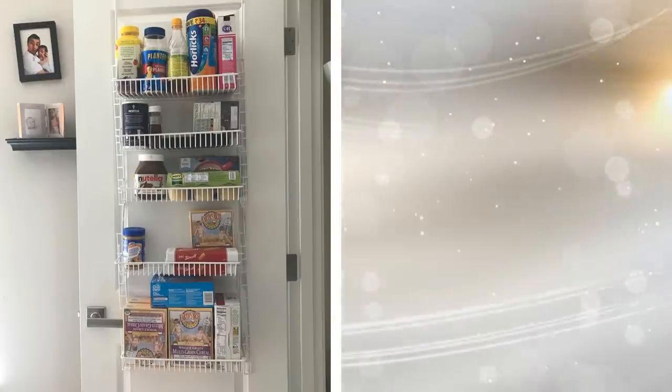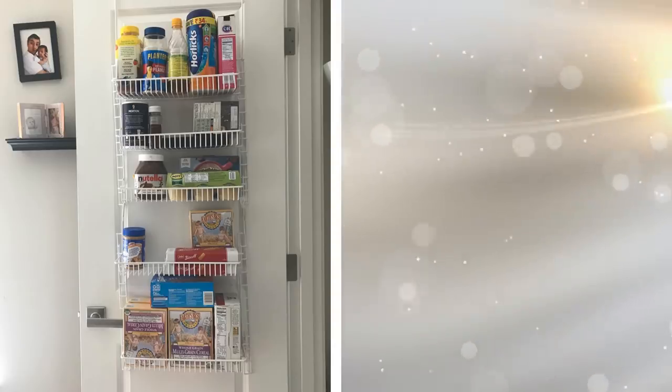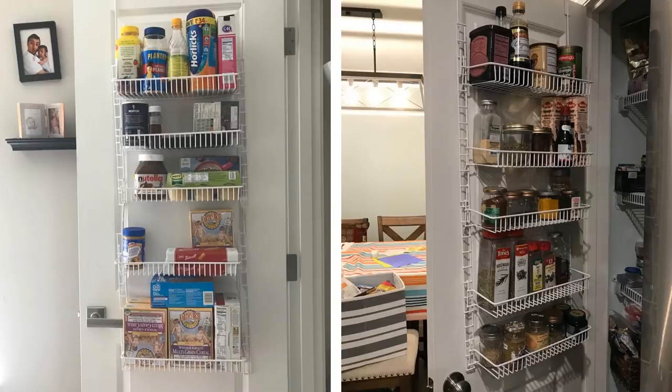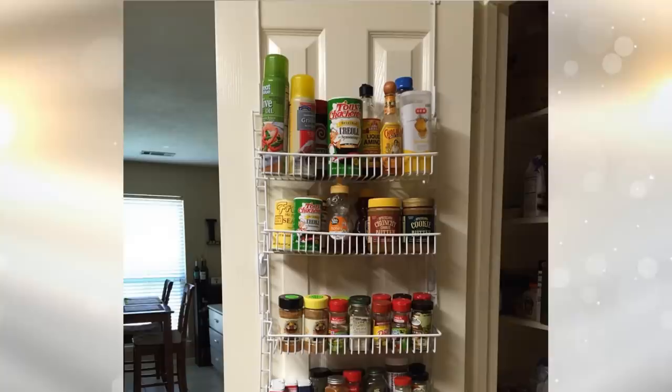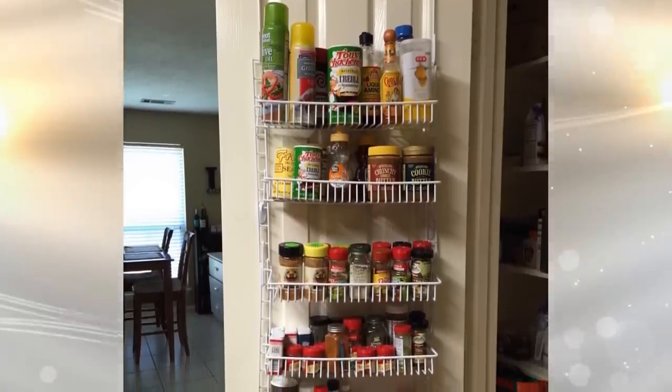14. Just like shoe racks, you can buy a simple wire frame storage organizer that easily goes over the door of your bedroom. With wire bins along the length of this organizer, you can fit small items that you would rather not clutter your desk with. It's easy and simple to install and can be used to store almost anything you want.